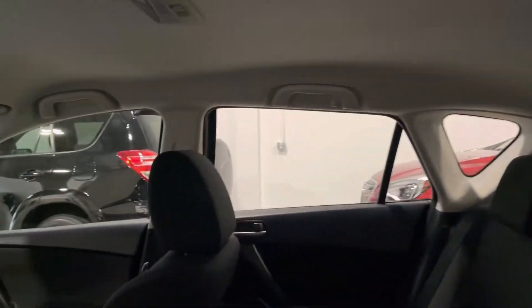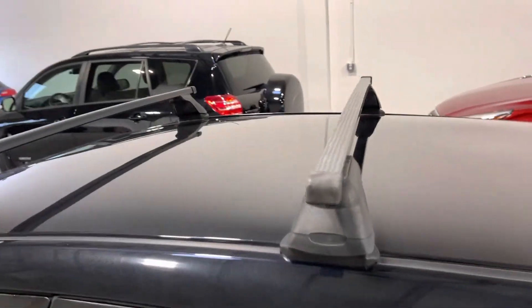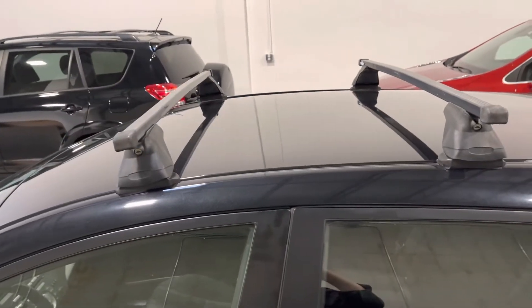Carpet mats throughout — no cuts, tears, or burns to point out that I can see on the interior at all, as well as a clean headliner. The previous owners also had cross rails installed, and those are included with the car.